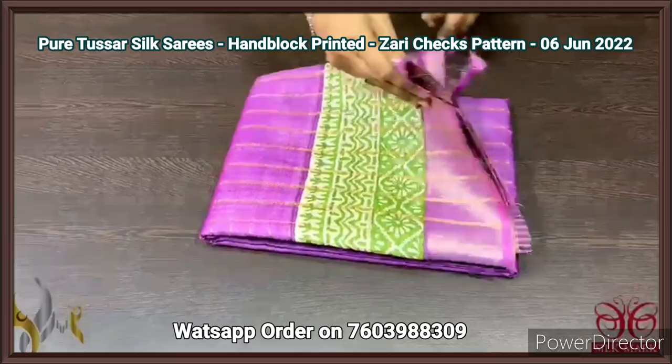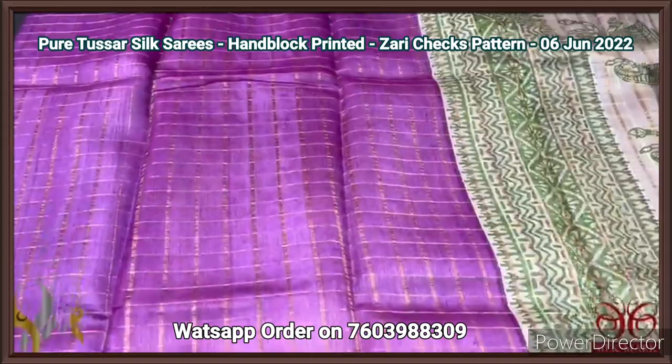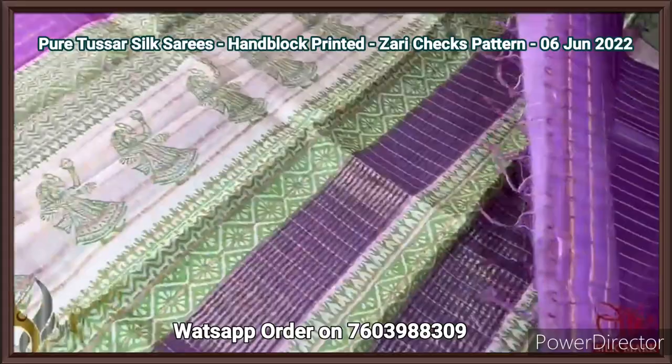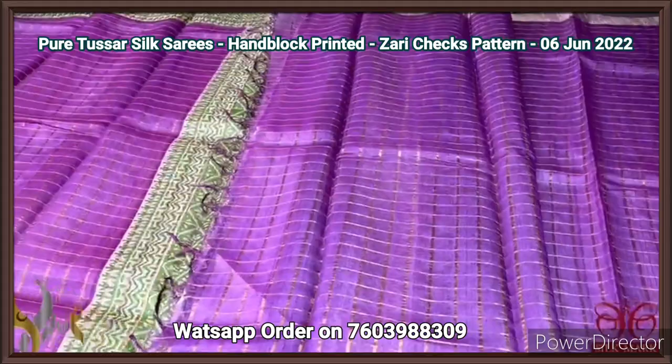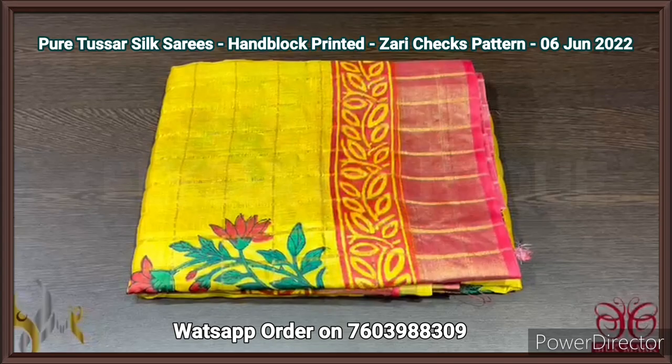Pure Tassa silk saree, premium quality — a new launch with zari cheques concept on Tassa, and on it the block printing work is done. The complete saree has the zari cheques pattern with golden zari work. Here we have a pink saree, beautiful pink color saree, with top and bottom we have green waist with green prints — a very elegant combination. The complete saree has the same pattern, with the pallu also having green prints, the dancing lady prints, and we also have zari lines. Same pallu color blouse piece — the blouse piece is running with the borders but also has the zari cheques pattern. Excellent one, simple and beautiful, with authentic silk.